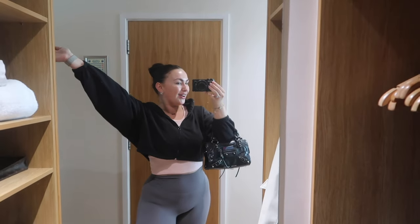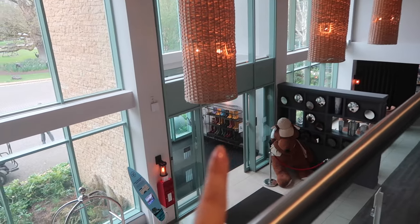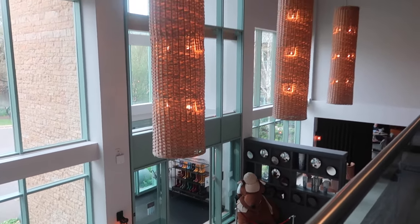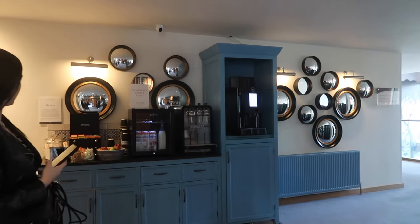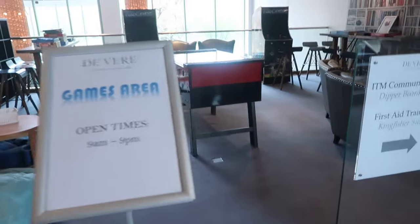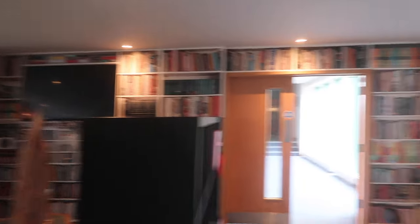Good morning and welcome back to a brand new video! This is the lobby — you've got this little fountain, how gorgeous. There are loads of Hunter wellies here, I think you can actually hire them. And there's this amazing games area with arcade games, books — it's so cool.